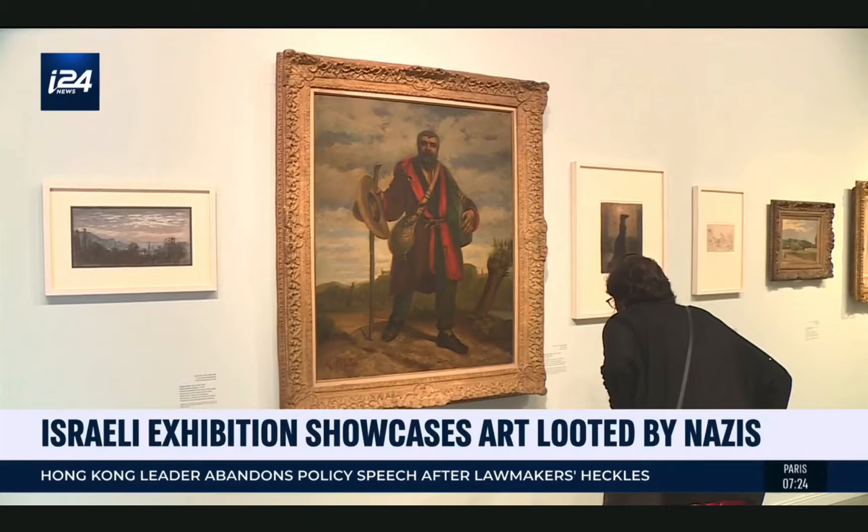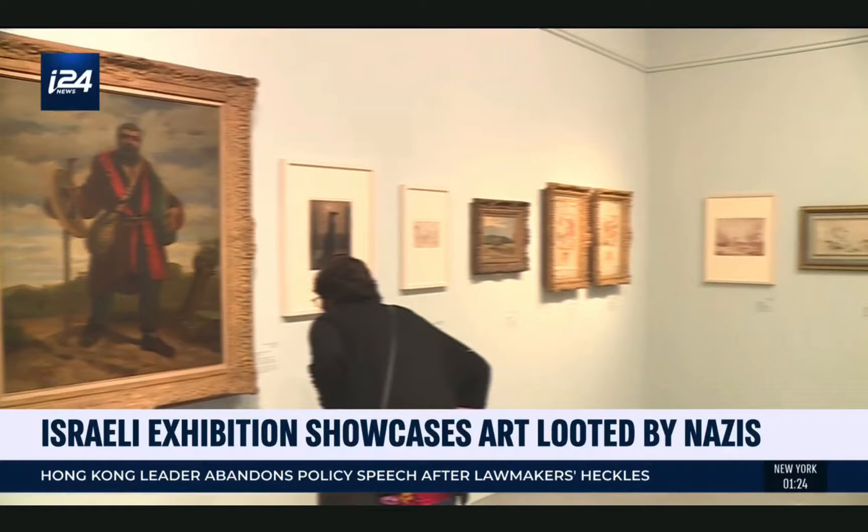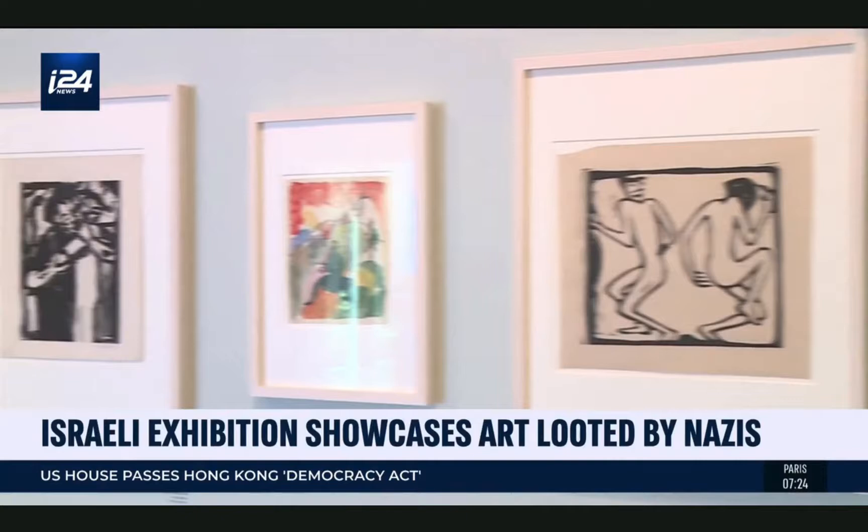He was asked to sell works of art which they didn't want in Germany — sell them in Switzerland, in England, in America. So part of what he bought in order to sell outside is here. He bought from the collection of the state, kept part of it, and sold part of it. It's possible some paintings from the exhibition were stolen from their Jewish owners; others may have been sold by Jewish families to fund their flight from the Nazis.